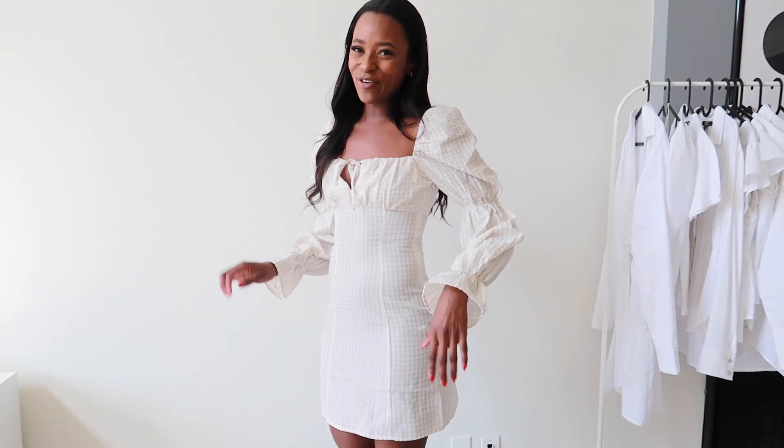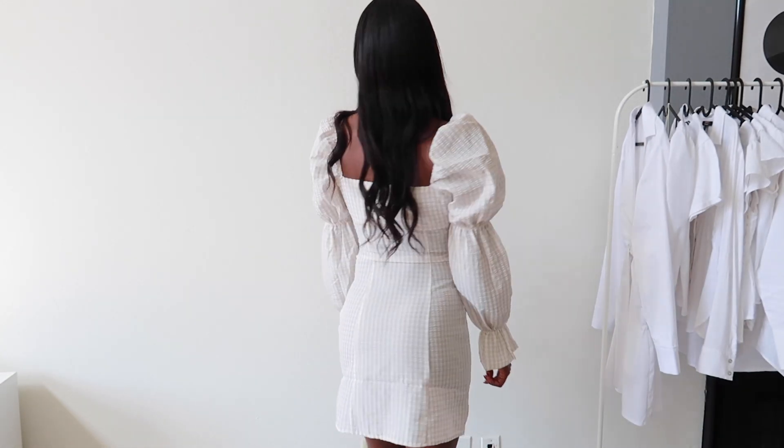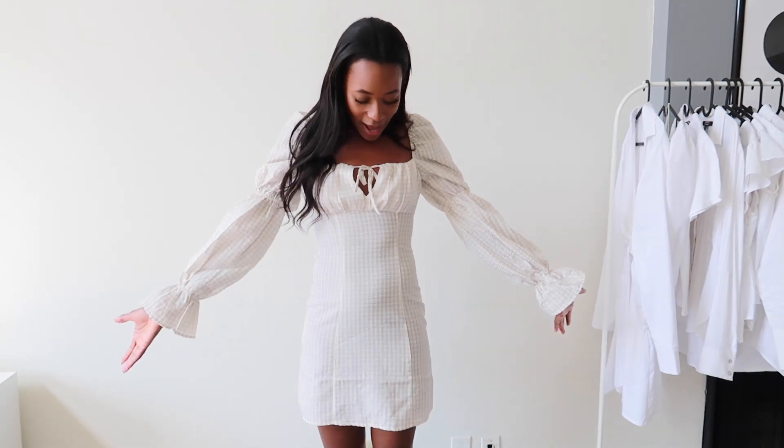I actually went ahead and reordered this one in a small size. I do really love the dress and the style of it — the color is just so flattering. It is a little bit see-through; I'm wearing black underwear so hopefully it doesn't show too much, but it doesn't really bother me because I just love this dress and think it's so cute and perfect for summer. If you're going to get this dress I would probably recommend going up a size, but other than that it's super cute and I'm really happy with it.